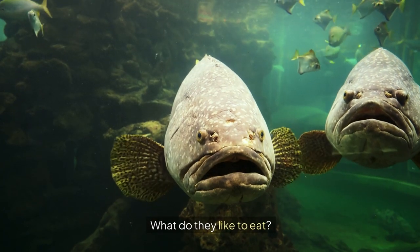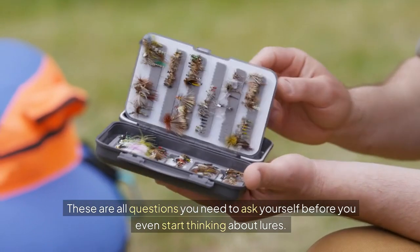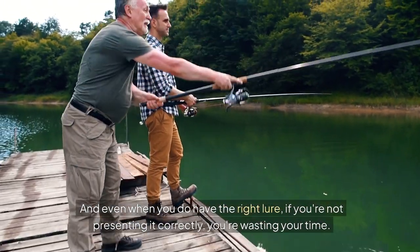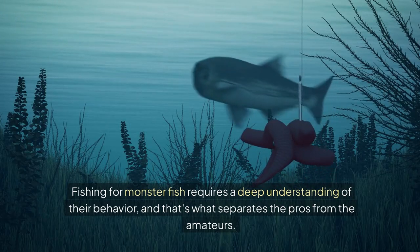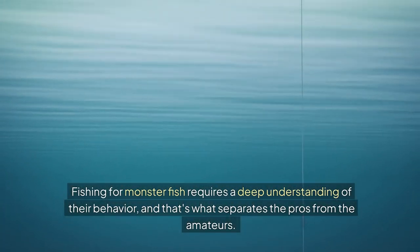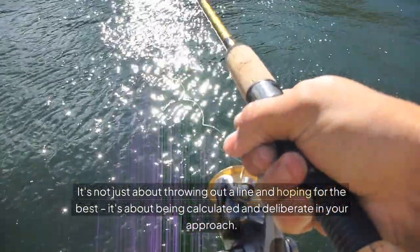What do they like to eat? Where do they like to hang out? What triggers their feeding instinct? These are all questions you need to ask yourself before you even start thinking about lures. And even when you do have the right lure, if you're not presenting it correctly, you're wasting your time. Fishing for monster fish requires a deep understanding of their behavior, and that's what separates the pros from the amateurs. It's not just about throwing out a line and hoping for the best — it's about being calculated and deliberate in your approach.